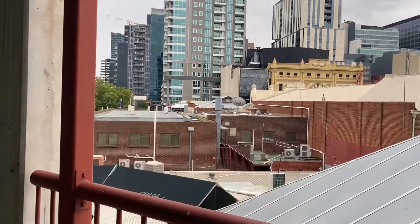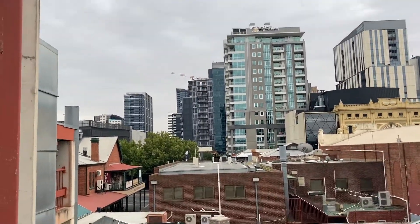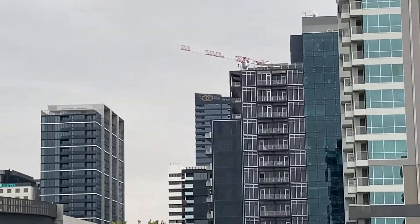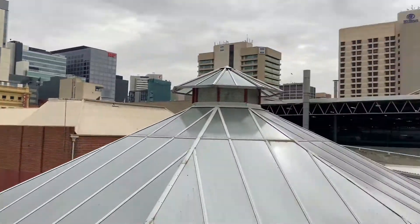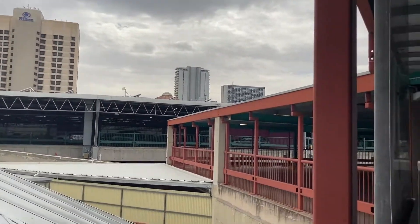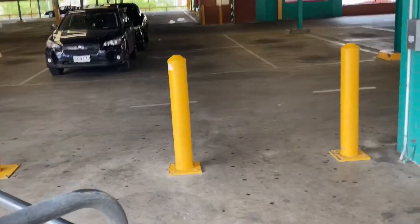On level two, you sort of get a bit of a view of more of the city buildings here in Adelaide. You can also see the brand new Sofitel and the new logo. Top of the Hilton. More two buildings. And that is the Adelaide Central Market area. We're in Market Plaza.